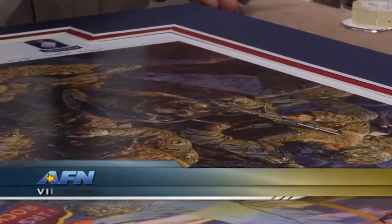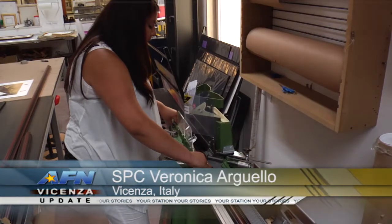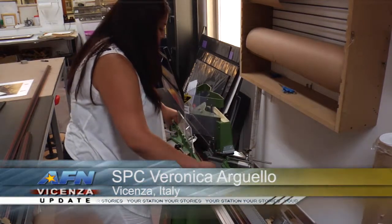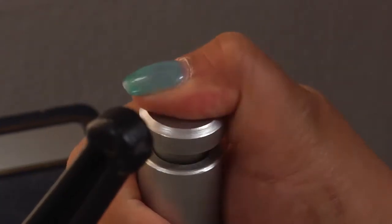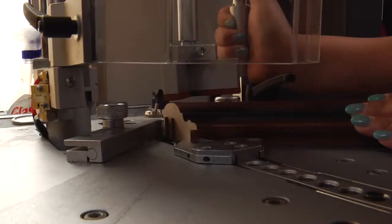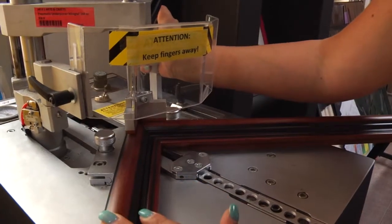A single photograph could say a thousand words, but for the 503rd's 1st and 2nd Battalion paratroopers, whichever photo they've chosen will be more than that when adding their personal frames. The paratroopers chose the Transits Arts and Crafts Center to customize the frames with their brilliant frame making.